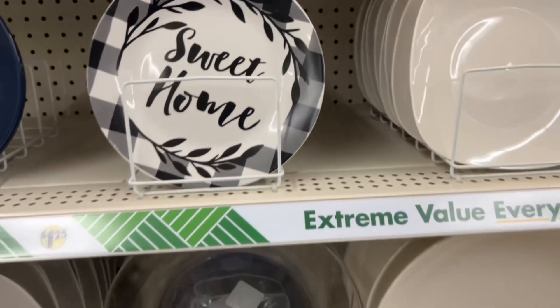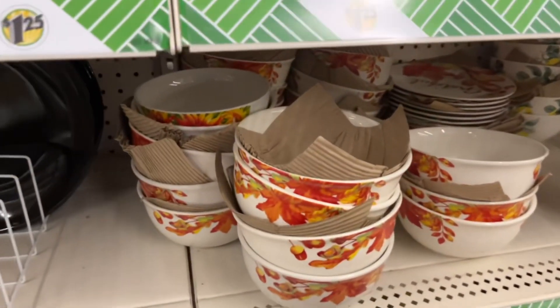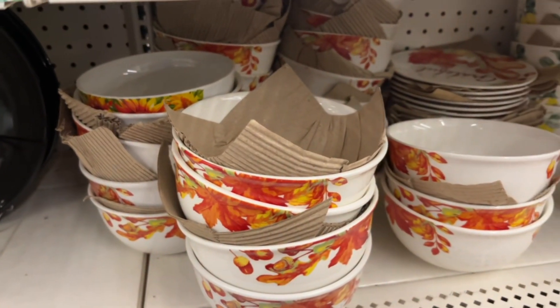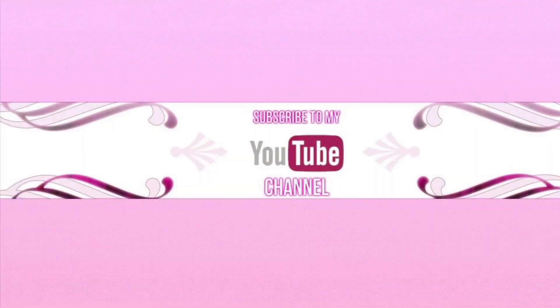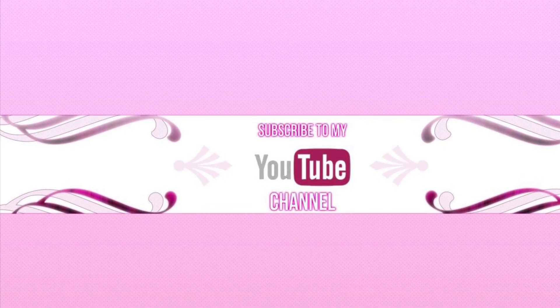And that is going to be the end of the video! I know it was short and sweet, but this is what Dollar Tree has for fall 2023. Don't forget to hit like, share, subscribe, and I'll see you on the next one!